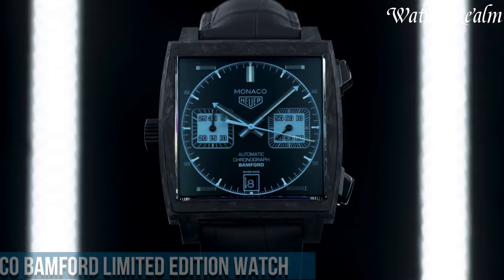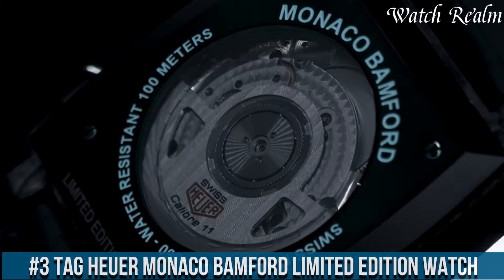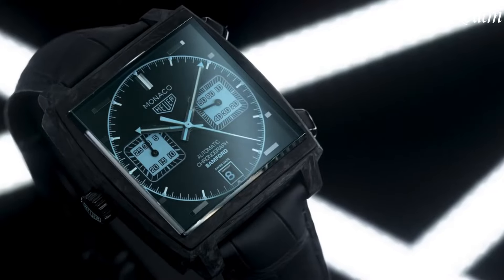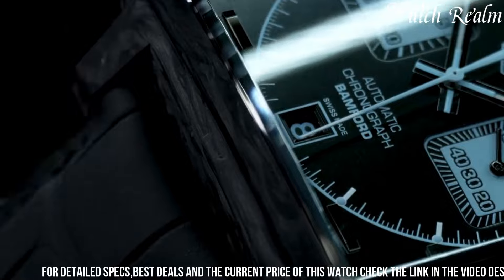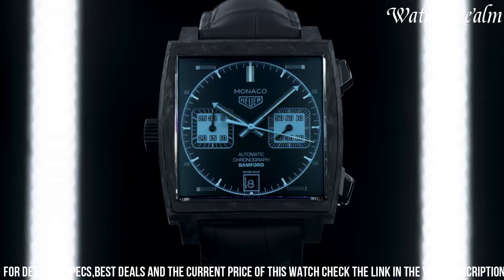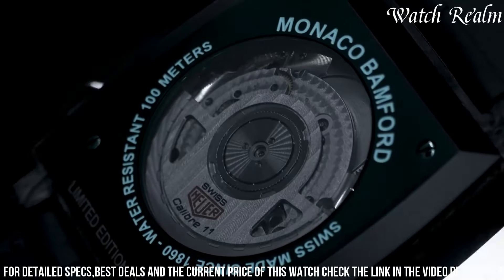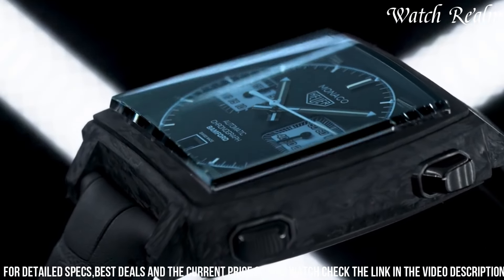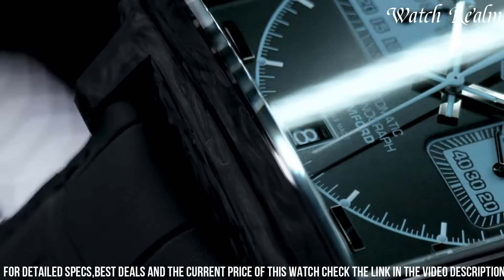Number 3. Tag Heuer Monaco Bamford Limited Edition Watch — a true masterpiece that combines the iconic Monaco design with the innovative spirit of Bamford Watch Department. This extraordinary timepiece features a stunning 39-millimeter black titanium carbide-coated case, providing a sleek and modern look. The bold black dial showcases vibrant aqua blue chronograph counters, which beautifully contrast with the iconic square shape of the watch. Powered by the reliable Caliber 11 automatic movement, this limited edition watch offers precise timekeeping and a power reserve of 40 hours.